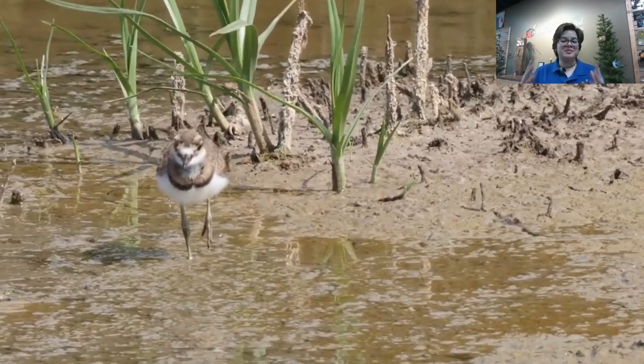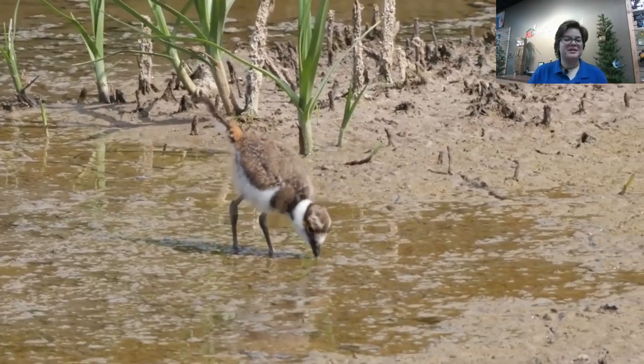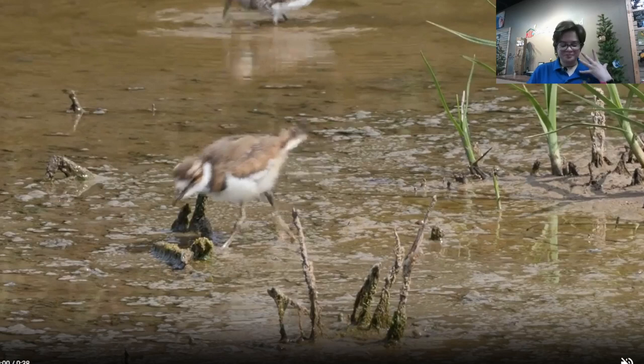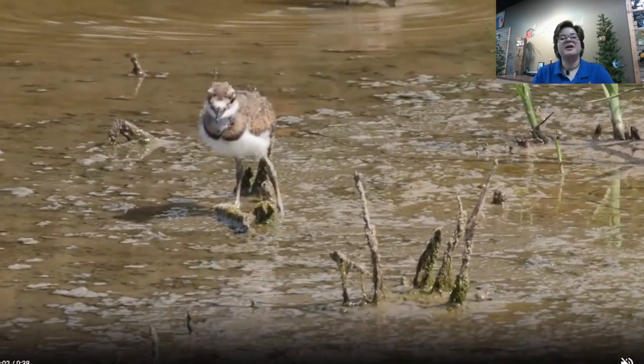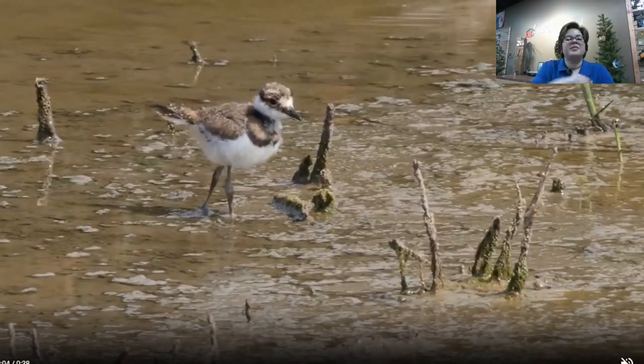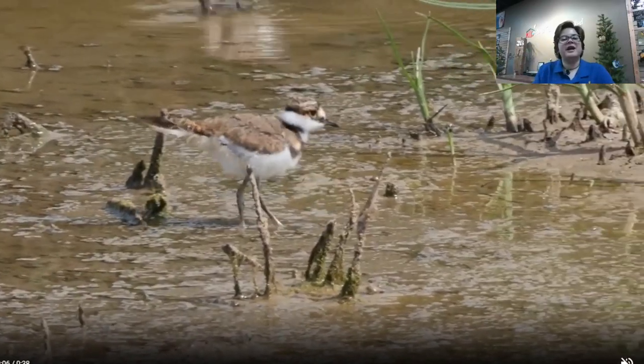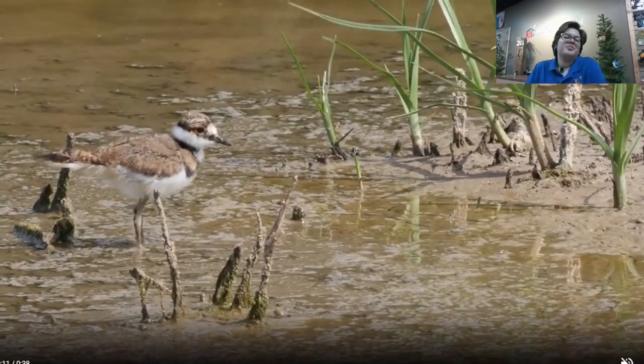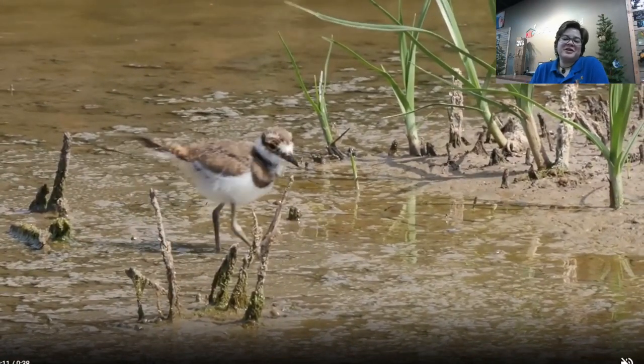One thing worth pointing out is there are two different beak types and feeding strategies visible here. We just talked about the killdeer and how they pick up food along the way, but there's also a different species in the background with a longer beak doing a probing strategy — putting its head in the water repeatedly to forage for food items on the ground. Different beaks mean different feeding strategies.